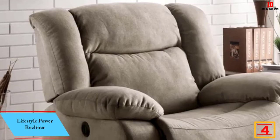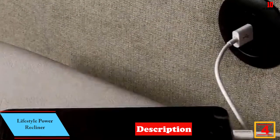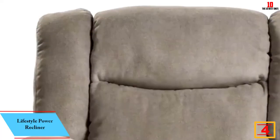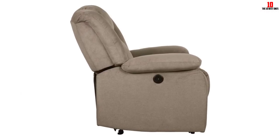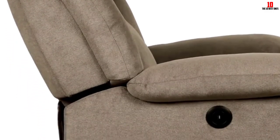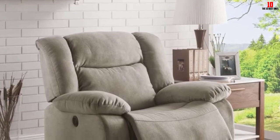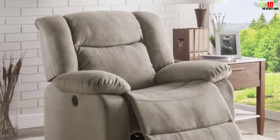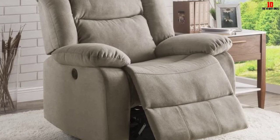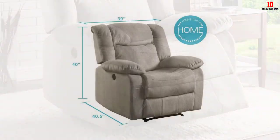At number 4 we have the Lifestyle power recliner. Sizing is a little more generous than the slimline chair above, suitable for users up to 250 pounds. This recliner is ideal for relaxing and also serves well if you want to grab some sleep. The wall-saver powered action is great for anyone who struggles with manual mechanisms — just push a button to recline. Leg support is impressive, making it a neat fit for seniors, as raising the feet can help encourage better circulation.